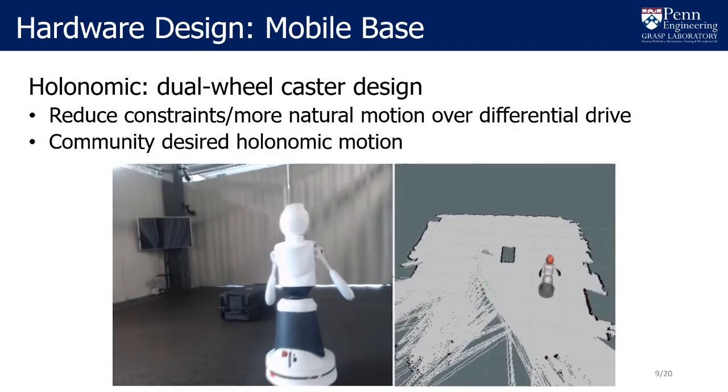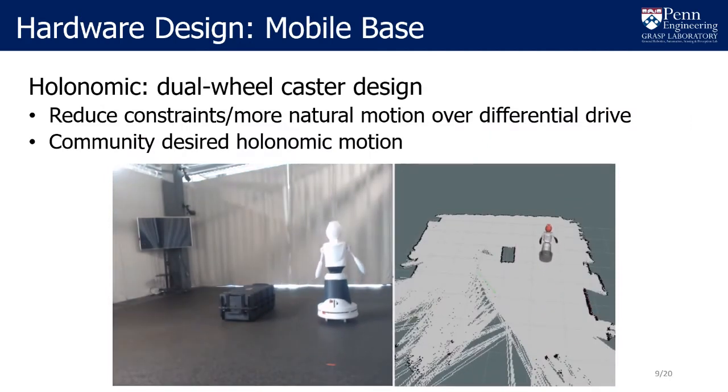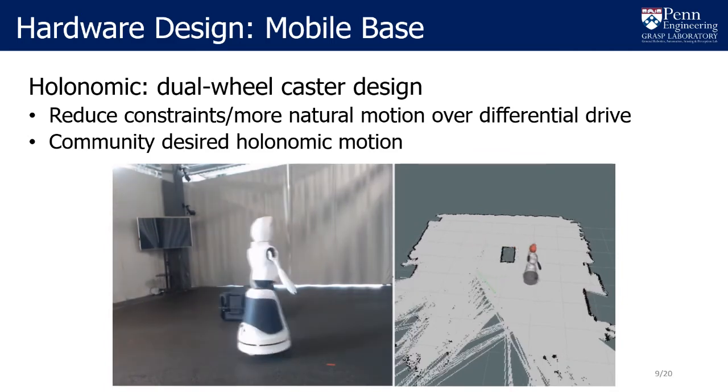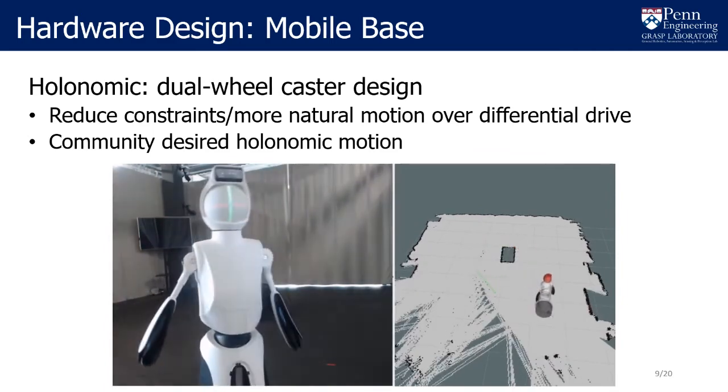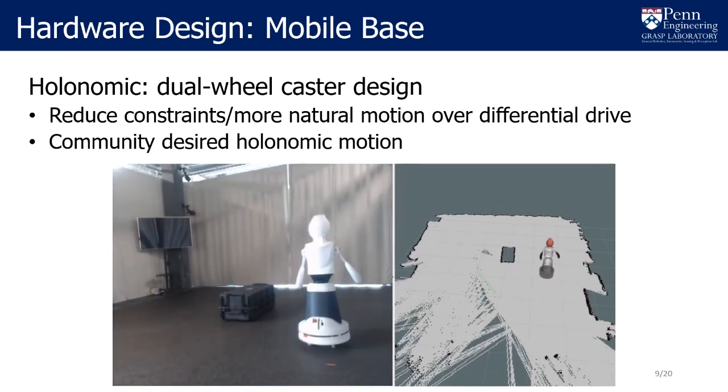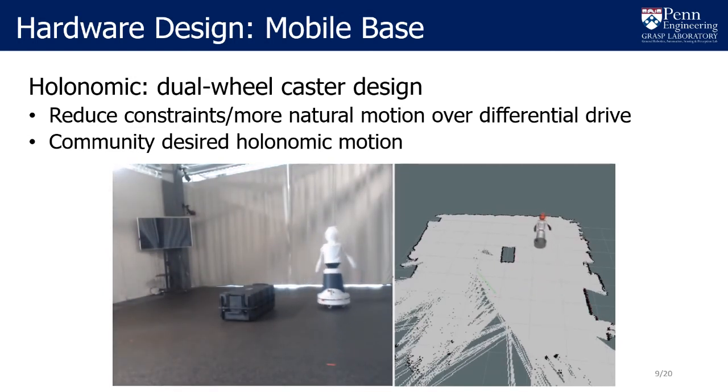CORI's omnidirectional base design improves its mobility and simplifies navigation by removing path planning constraints, all without greatly increasing the bill of materials cost as compared to simple differential drive designs. CORI can fix its gaze at a target as it navigates its environment and execute other fluid motions that a typical differential drive design could not.